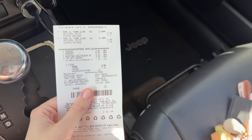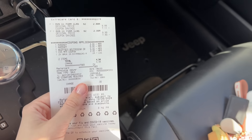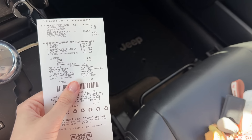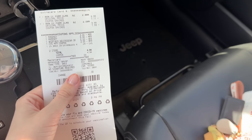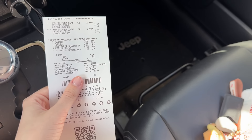My favorite deal: I grabbed two $9.99 Aveeno cleansers with a $3 digital, a $5 digital, and a $5-off-20 CRT, and used $2 in extra bucks to pay. With about a $5 subtotal, I paid $7 out of pocket total, but got back an $8 extra buck for spending at least 98% of the way to $20 on Aveeno products, making this transaction free plus a $1 moneymaker.